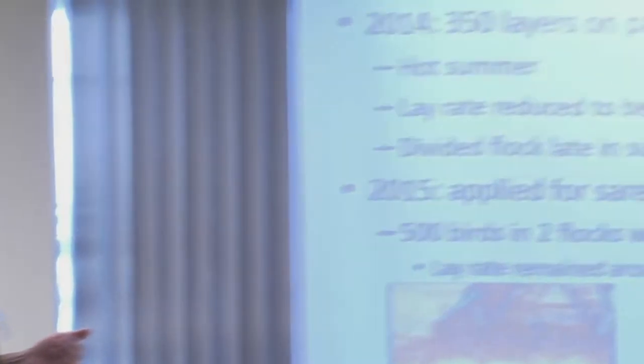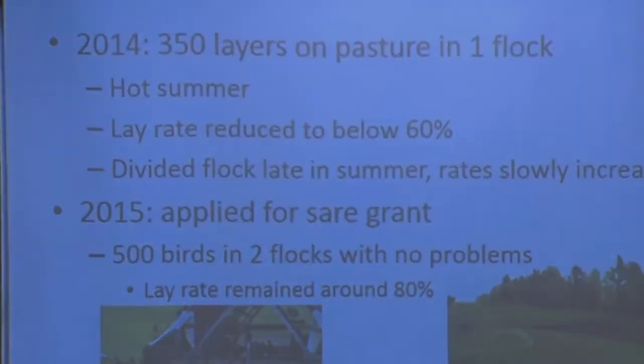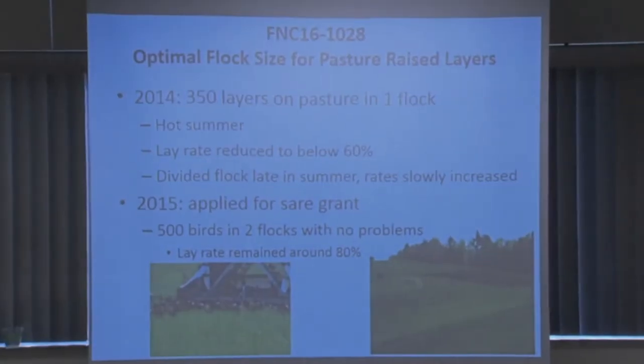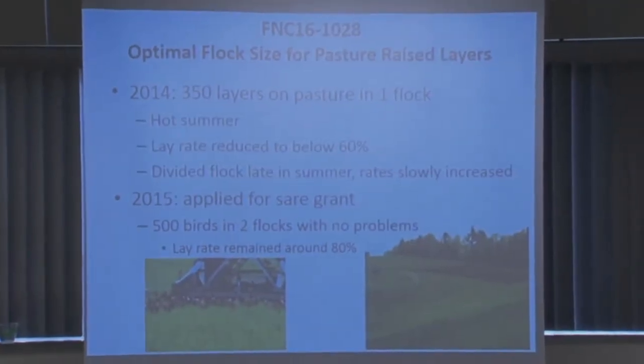It works out economically because we want as many birds as possible in the summer and we lower that in the winter since demand drops. On average we're around 80% in the summer, and about 75% of eggs are actually sold — there are always some house eggs.